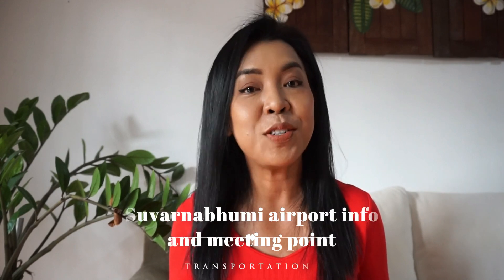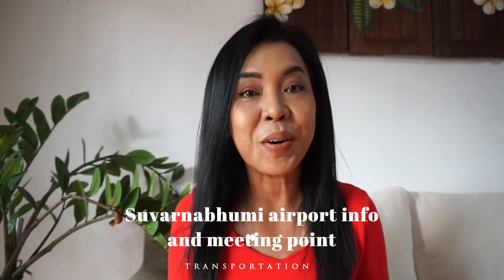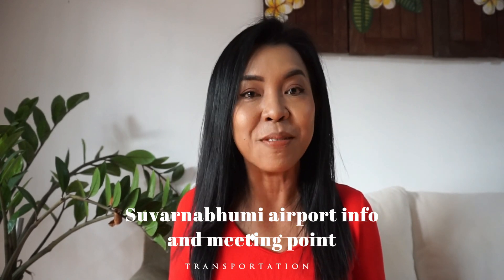Have you ever thought about when you arrived at Suvarnabhumi International Airport in Bangkok, where to go? Turn left? Turn right? And then who's going to pick you up, and where? Where are you going to meet them? Don't forget to follow until the end of this clip — you will know everything about it.